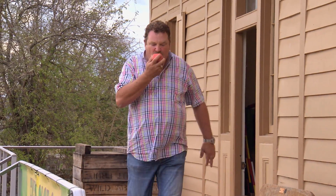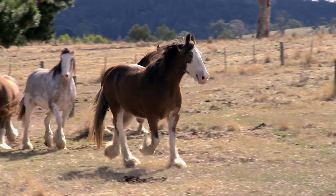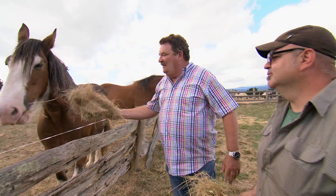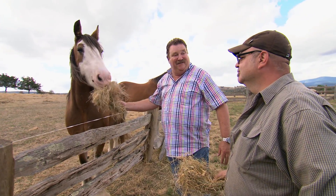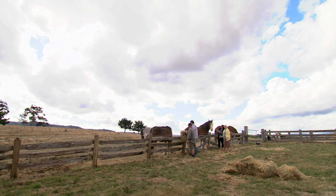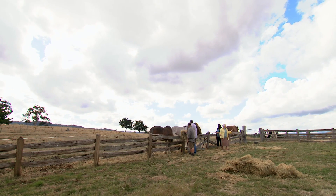Of course, down on the farm, we humans aren't the only ones who need a good feed. Some things haven't changed in 150 years. We'd have it no other way. Come on, here you go!